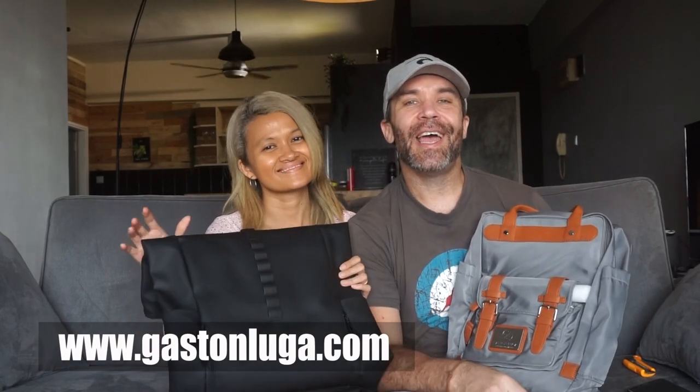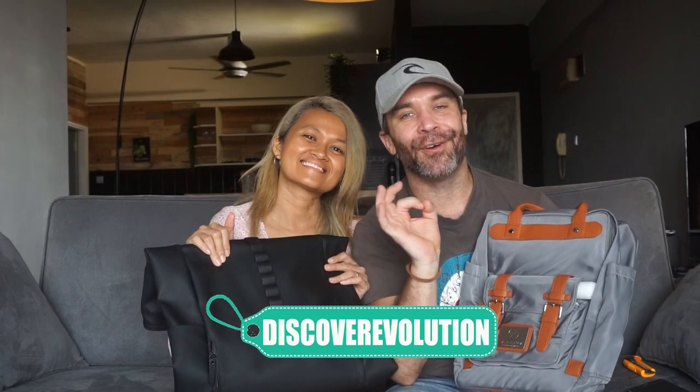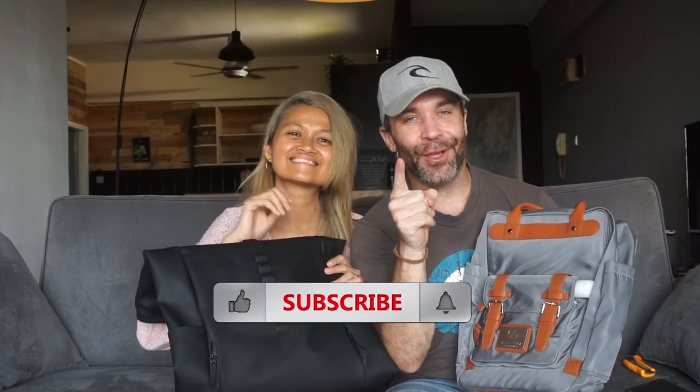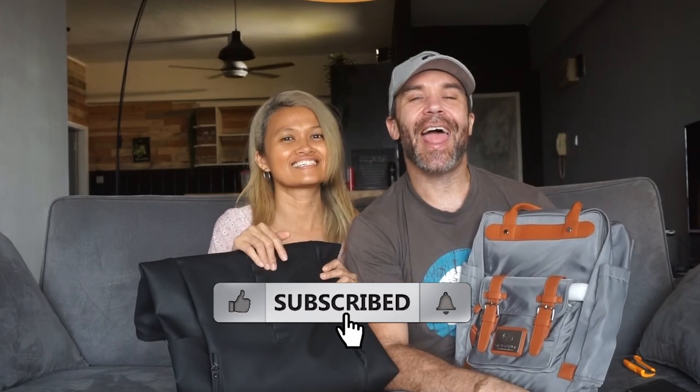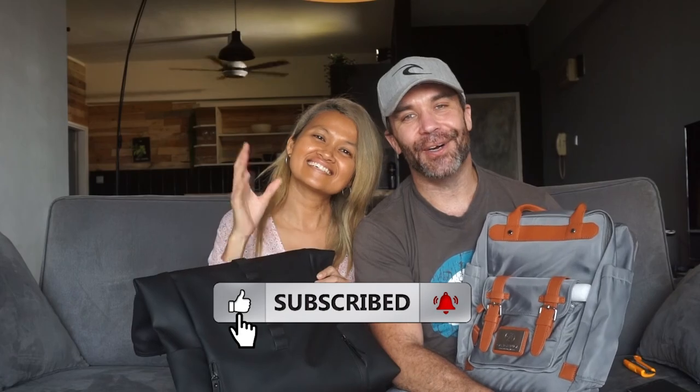We will put all their details in the description below. Don't forget to check out their website and to use your promo code — the 15% discount is called Discover Evolution. Thank you for watching guys, and do not forget to hit that subscribe button and the notification bell — we will see you in the next video, bye bye!